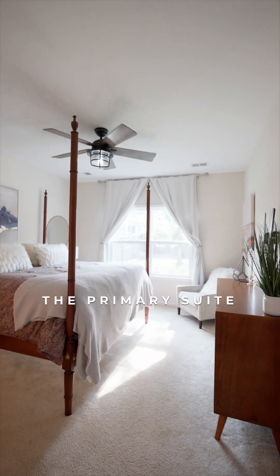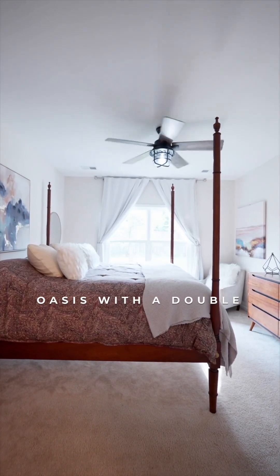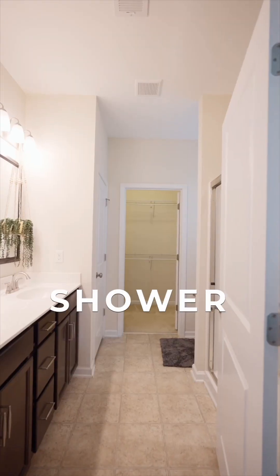The primary suite is conveniently located on the main level and offers a private oasis with a double vanity, walk-in closet, and spa-like shower.